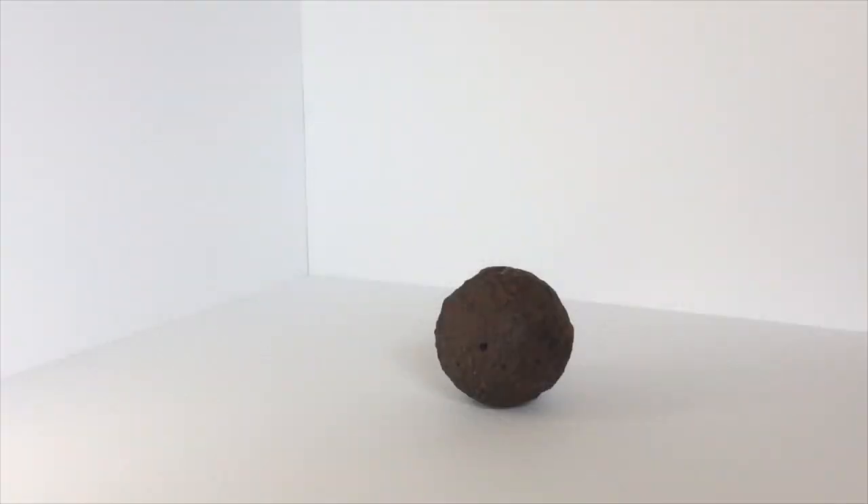Does this context help answer the question? You are looking at a cannonball, probably from the Battle of Pilot Knob in 1864. It was recovered from the battlefield before metal detecting became illegal on State Park lands. Was your first assumption correct?